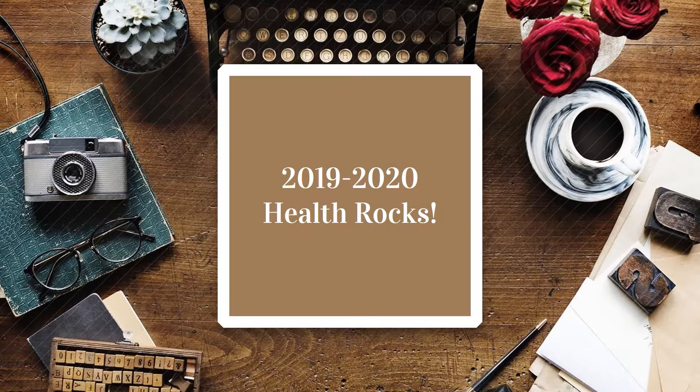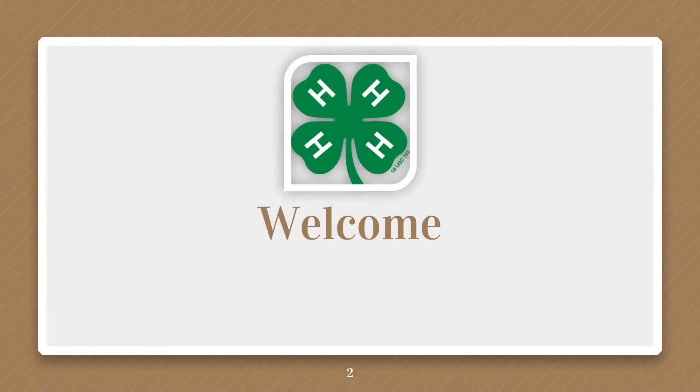Good morning or good afternoon depending on when you are watching this training video. This is the official training for the 2019-2020 Health Rocks grant period. Welcome, and thank you for agreeing to deliver the Health Rocks curriculum this year to youth in your county. This will be our 11th year of having Health Rocks in Tennessee, so that's definitely something we should be proud of.